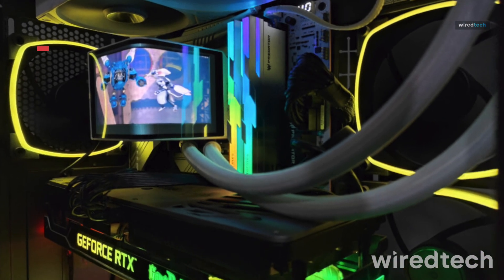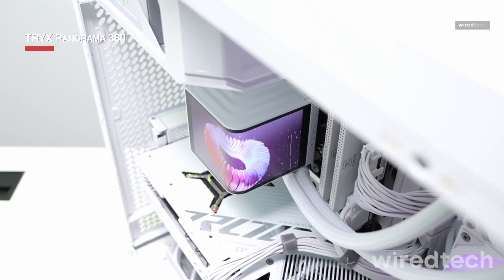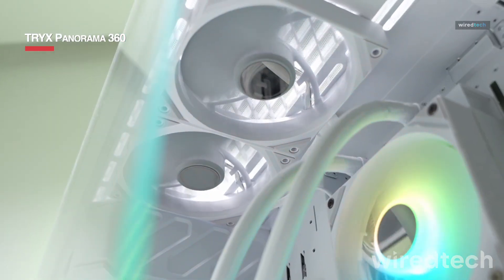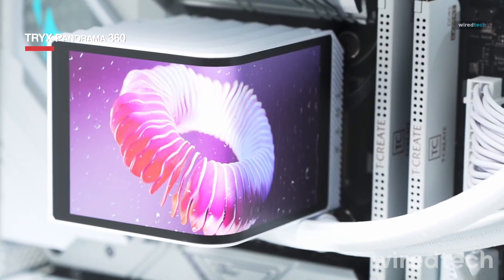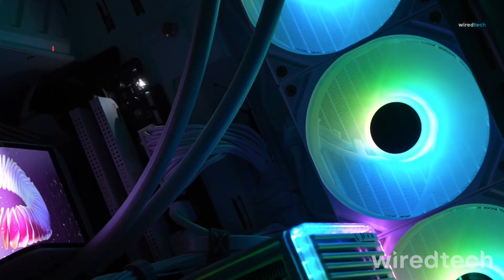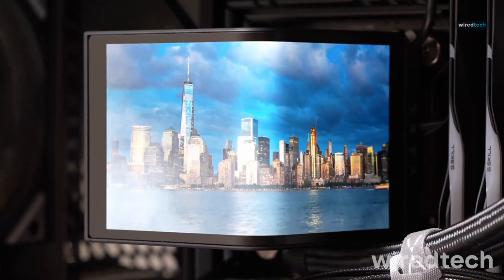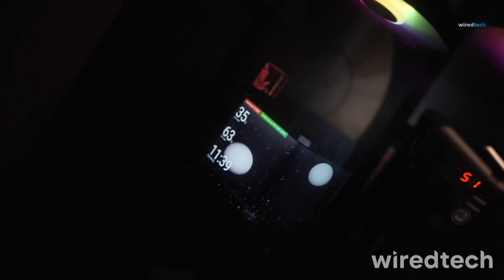The Trex Panorama 360 combines powerful cooling with stunning RGB aesthetics. Featuring a 360mm radiator, ARGB fans, and a premium LCD display on the pump, it's designed for gamers and creators who want both performance and style. With customizable LCD animations and real-time temperature monitoring, it offers both function and flair.